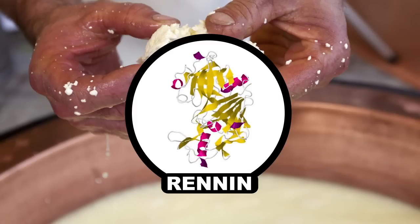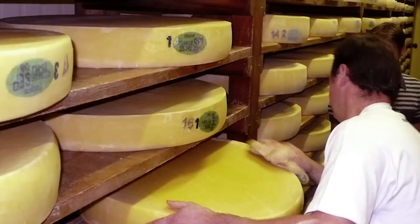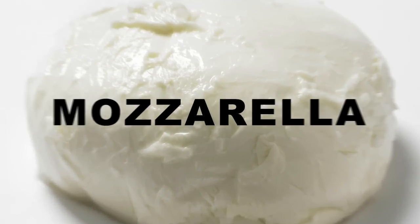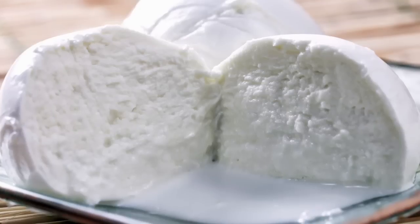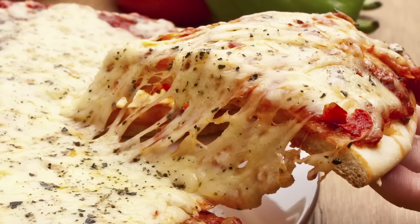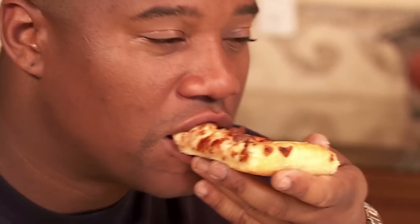Cheese has historically been used as a way to preserve dairy, but what makes the pizza maker's cheese of choice, mozzarella, different is that it's best eaten freshly made. It's a super moist, soft cheese, which basically means that when it's heated up, it gets really stretchy and adds an awesome texture and mouthfeel to your pie.